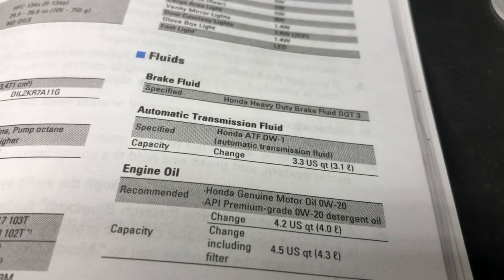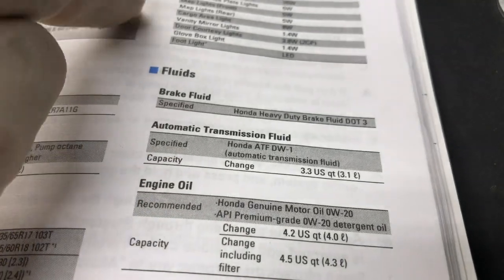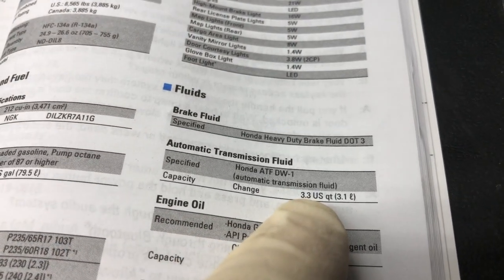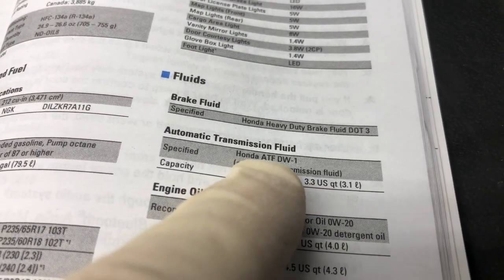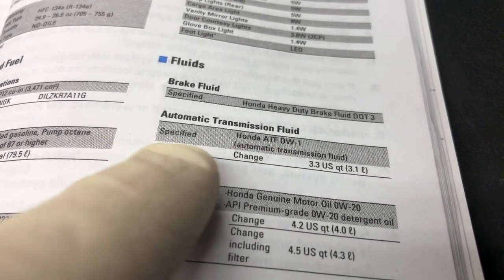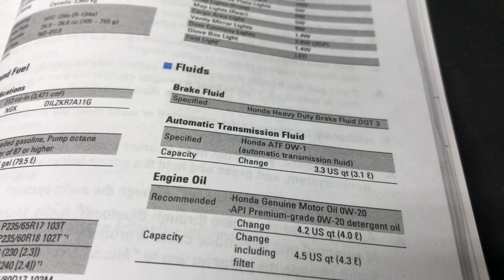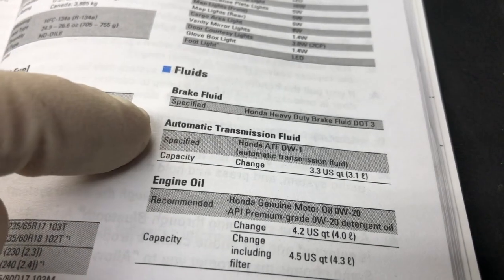I'll be using the DW1 automatic transmission fluid for this vehicle. The owner's manual calls for 3.3 quarts. The DW1 supersedes any transmission fluid prior to it, so if you have an early 90s, late 90s, or early 2000s V6 automatic Honda or Acura, this is the fluid you would use.